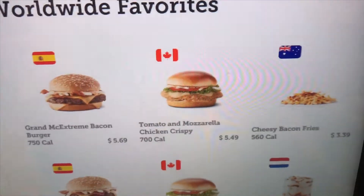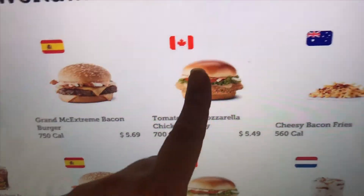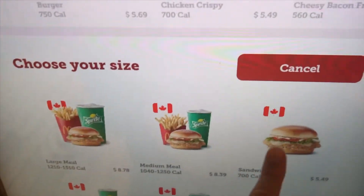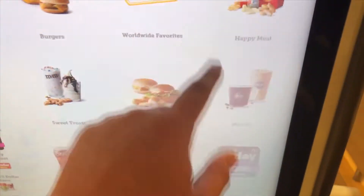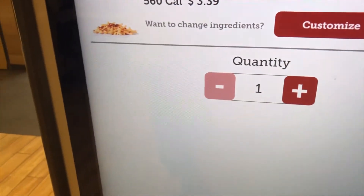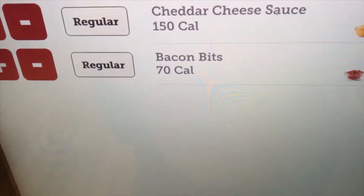Next we have from Canada the tomato and mozzarella crispy chicken sandwich. I'm going to add one of these to my menu. And then next up I'm going to add the cheesy bacon fries. These already existed — they have them temporarily in the U.S. but they're from Australia. They're delicious so I figure I'm going to complete the full menu.